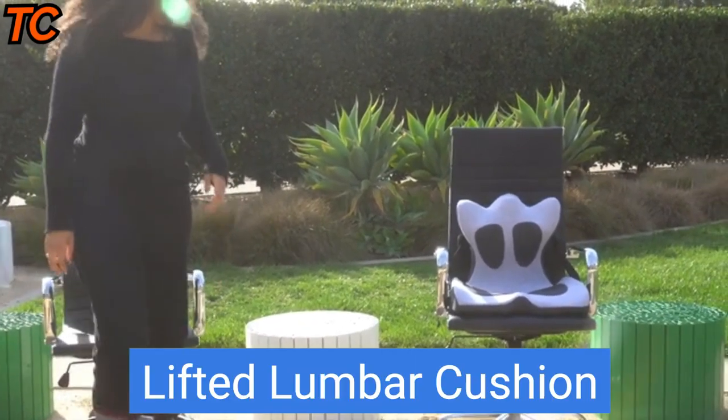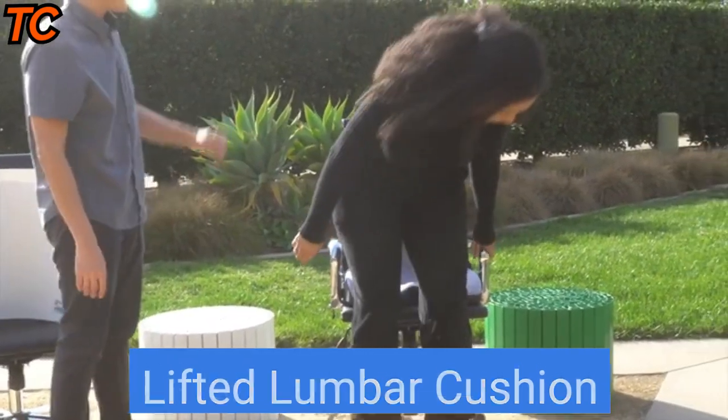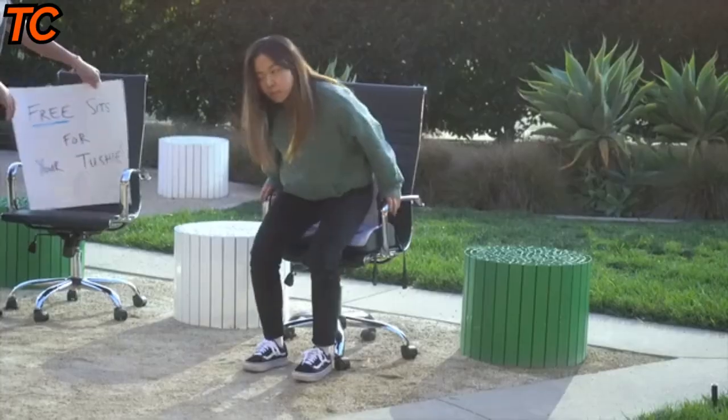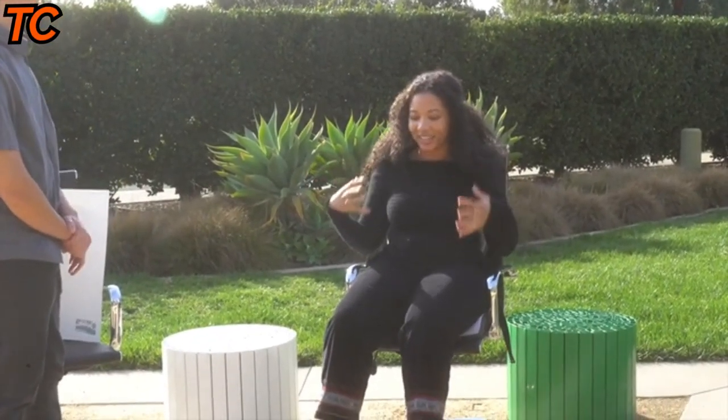Introducing Lifted Lumbar — the solution to back pain and discomfort while sitting. Say goodbye to aches and stiffness and hello to a more comfortable and productive day. This cushion is designed to provide pressure relief to your lower back, promoting ideal sitting posture and reducing strain. The adjustable lumbar support allows you to find your perfect level of comfort, ensuring that you maintain good posture throughout the day.